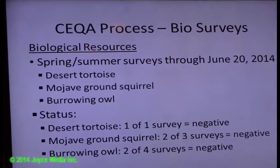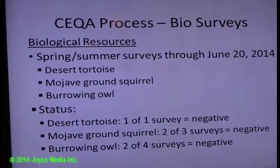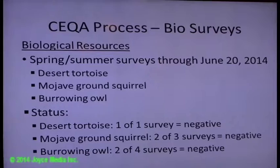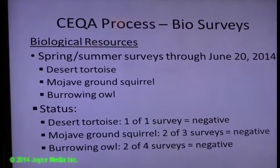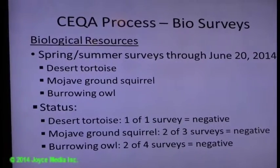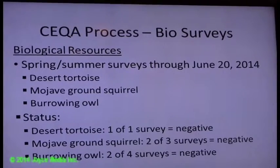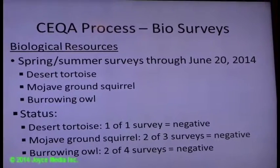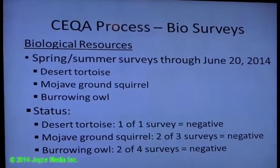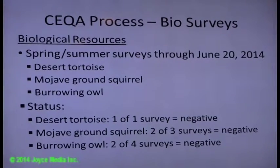The desert tortoise survey has been completed — it was negative, not found. For the Mojave fringe-toed lizard, a very complex grid system of night trappings is being used. Two of those three surveys have been completed and are also negative. There is one more survey that cannot be done before June 15th, so personnel will be up there June 15th for five nights doing the final trapping grids, to clear the site primarily by June 20th. The notice to proceed for well drilling is set for June 23rd if all goes well.